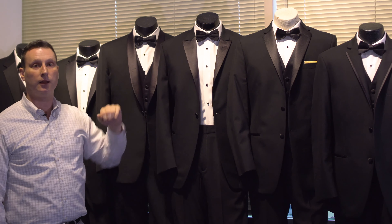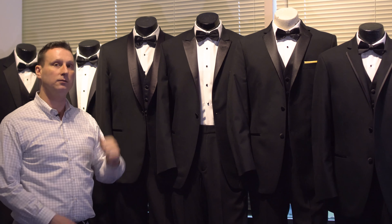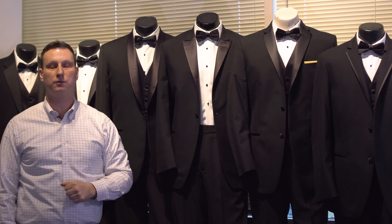And the third type of lapel is known as the shawl style lapel, which very simply wraps around the neck and comes back down to the other side. And that is the difference between the different styles of tuxedo lapels.